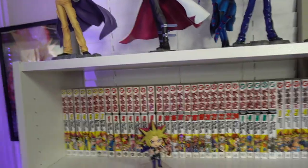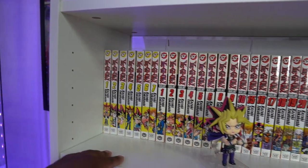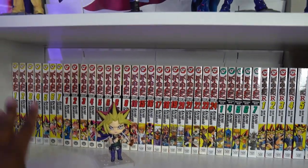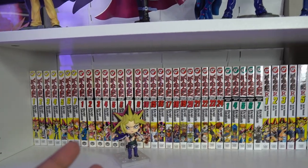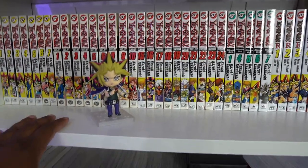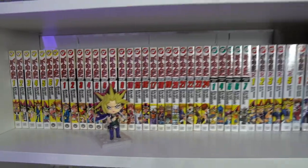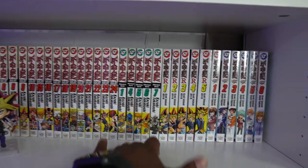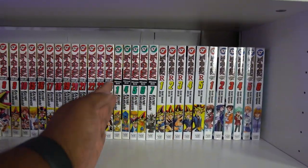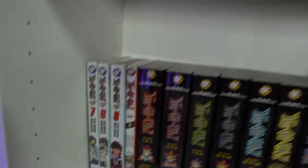On the actual first shelf, we have Yu-Gi-Oh the original run from volumes 1 through 7, then Yu-Gi-Oh Duelists — I don't have all of it, but you guys have seen most of these volumes already in the manga collection video linked in the description. Then we have my Yu-Gi-Oh Nendoroid, which is super dope — I got that for like $20. We've got Yu-Gi-Oh Millennium World, Yu-Gi-Oh R — which goes in between Duelists and Millennium World — and then GX, which continues down on the next shelf.